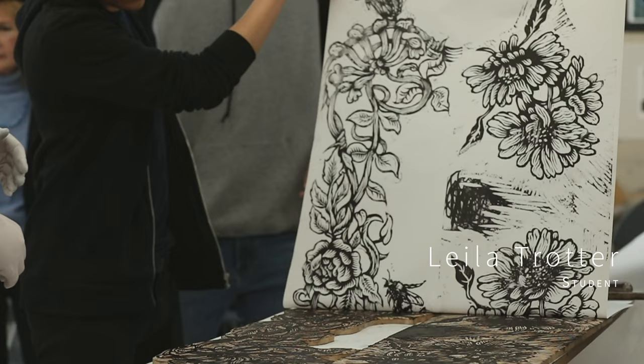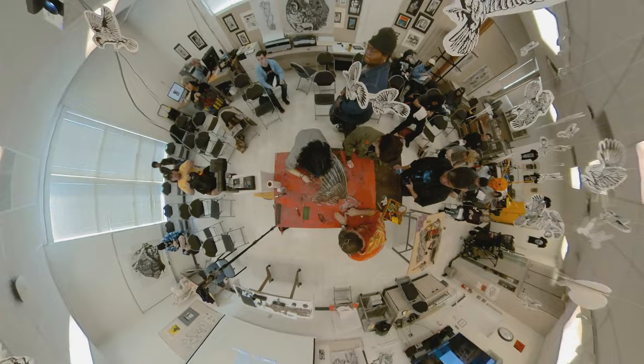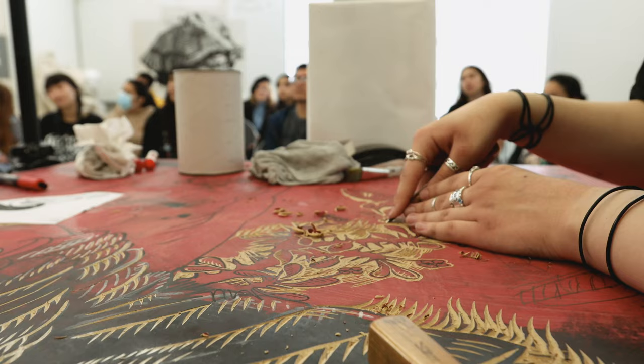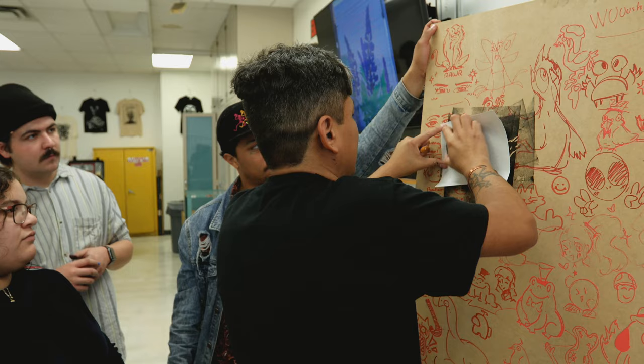My name is Layla Trotter and my major is art. Collaborating with him and with the whole class is honestly so great. I love doing team collaboration pieces with art because being in your own mindset, you're limited to yourself. When you do collaborative pieces, you see so many different art styles, and it just makes me happy to see everyone working, feeling so dedicated to one thing and making it happen.